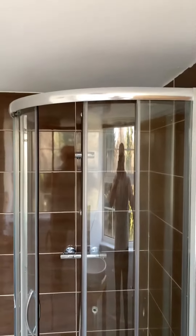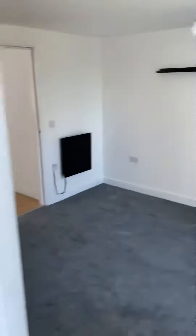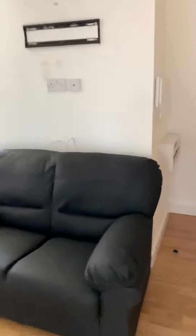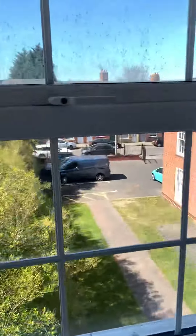You've got a shower cubicle there. Take you back through. Okay, thank you very much.